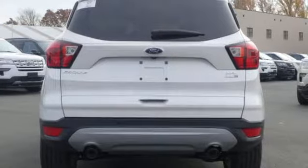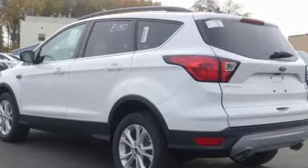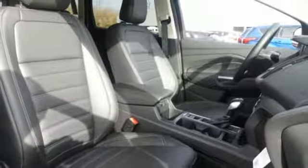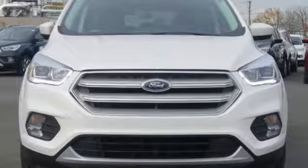Turbo inline four-cylinder engine, dual zone climate control, streaming audio, rear parking sensors, front heated bucket seats, power heated mirrors, external memory control, active grill shutters, Wi-Fi hotspot, and automatic transmission.